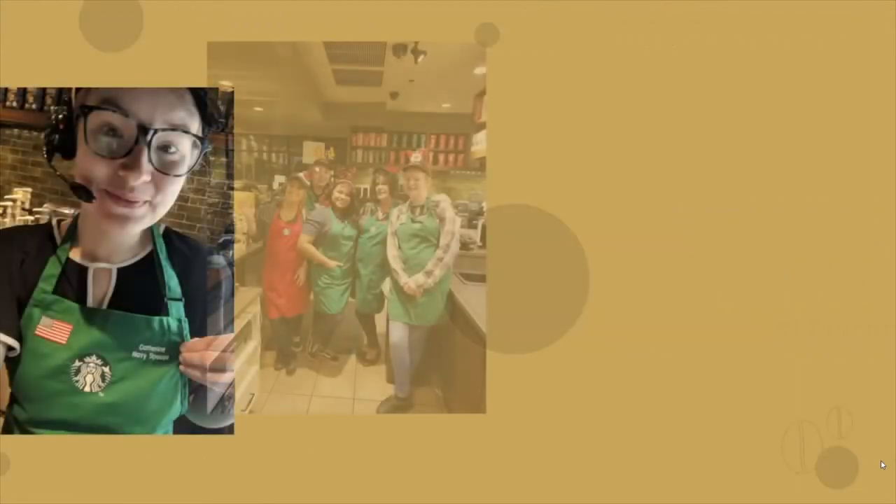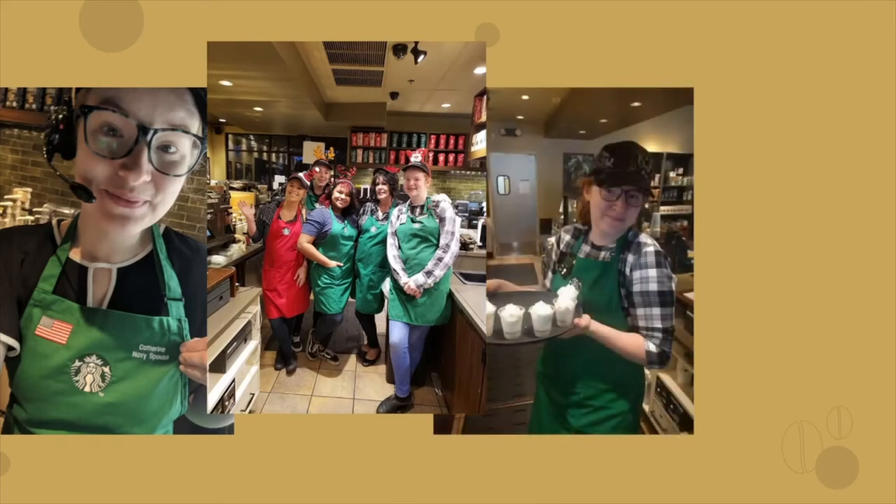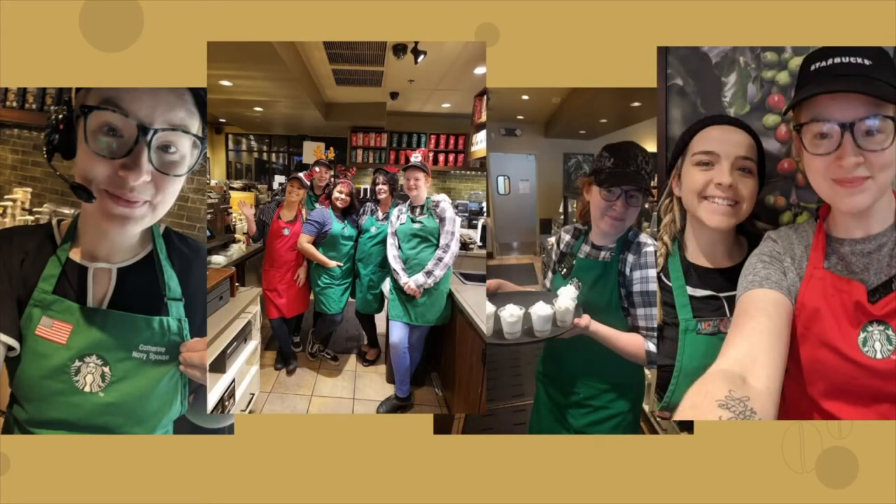Hello, everyone. My name is Kat Kirchner, and I became a Starbucks partner in September of 2017 at a store in Newport News, Virginia. In 2018, I became a barista trainer.